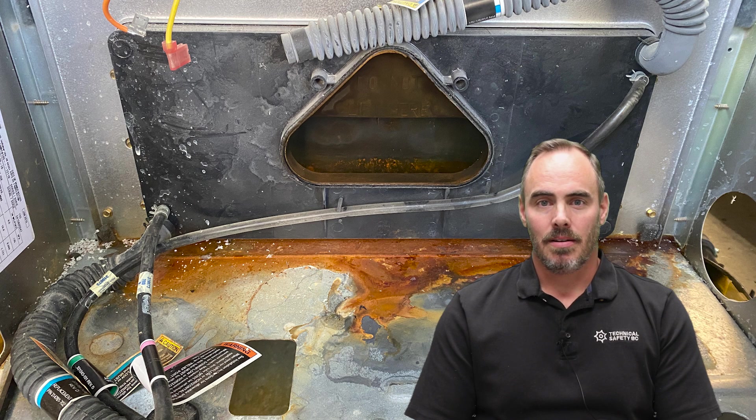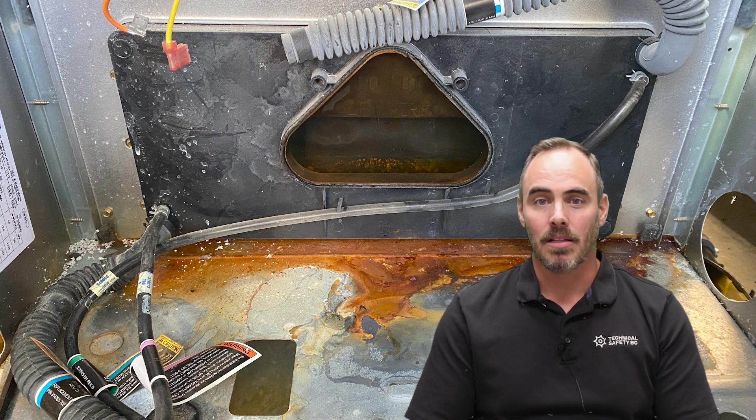The restricted airflow led to high levels of carbon monoxide, which re-entered the home through air intake grills and building openings. Luckily, there were no injuries in this incident. However, carbon monoxide exposure is a serious risk and can be lethal if not identified.